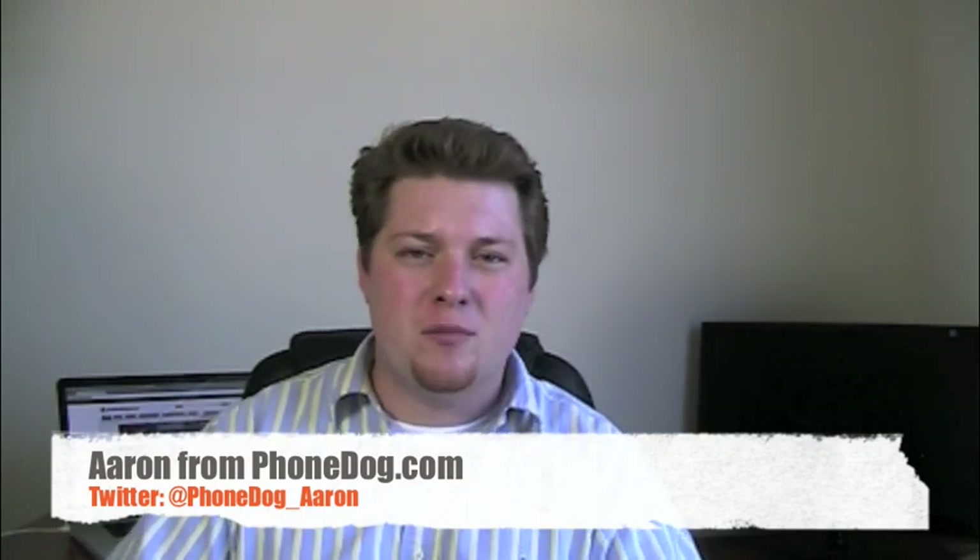Hey guys, I'm Aaron from PhoneDog.com. I was sitting there doing a video review earlier, minding my own business in my office, when all of a sudden the UPS guy came. I get packages all the time, but I wasn't expecting one today, so I had to cheat and open it up off camera just to see what it was.